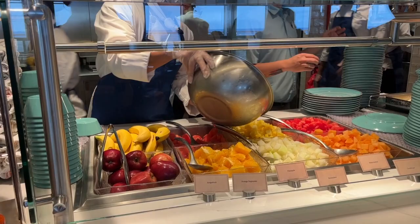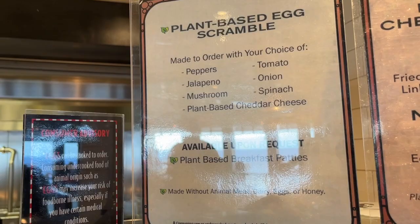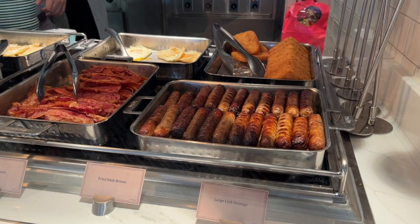Getting into the food offerings at breakfast — starting with the fresh fruit, which they cut up here at Marceline. There are made-to-order plant-based egg scrambles if you're interested, as well as plant-based breakfast patties if you want to make a sandwich, and then the non-plant-based options alongside those.